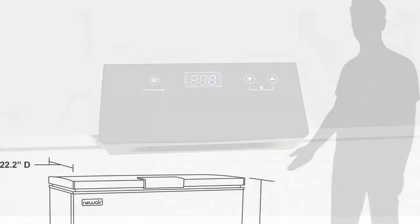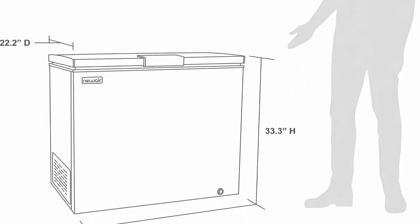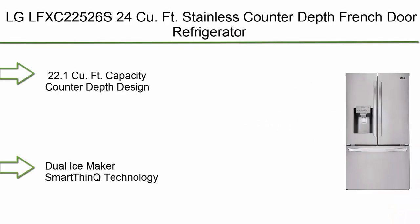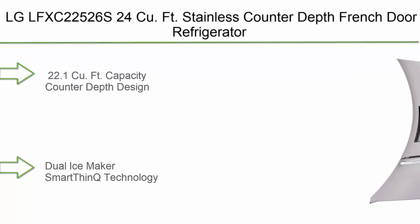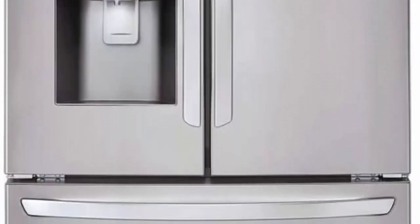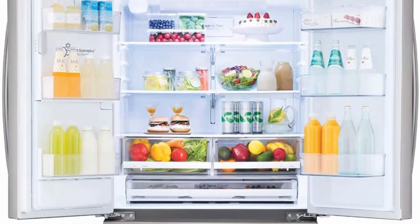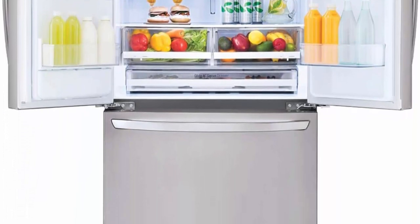Top 2: LG LFXC22526, 24 cubic foot stainless counter-depth French door refrigerator. 22.1 cubic foot capacity, counter-depth design, dual ice maker, and Smart ThinQ technology.